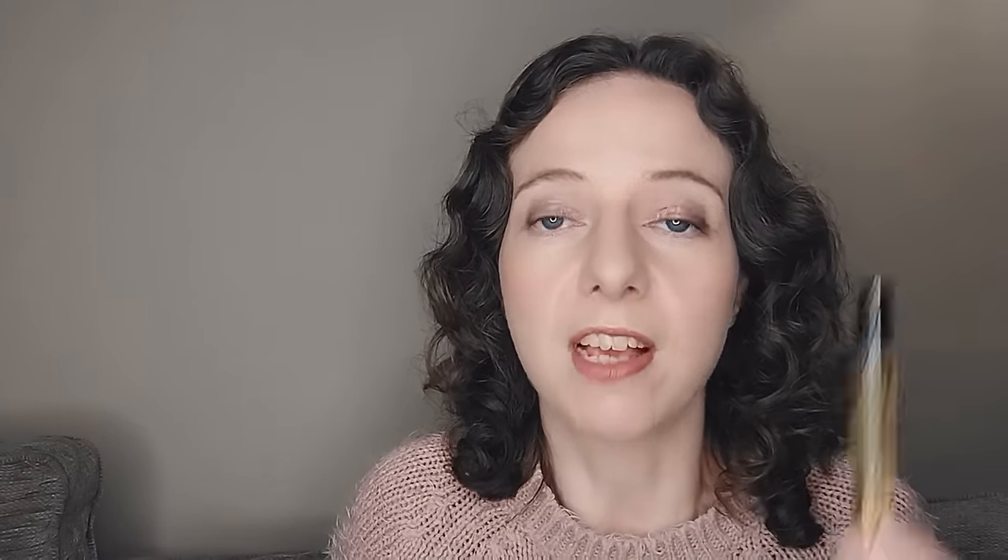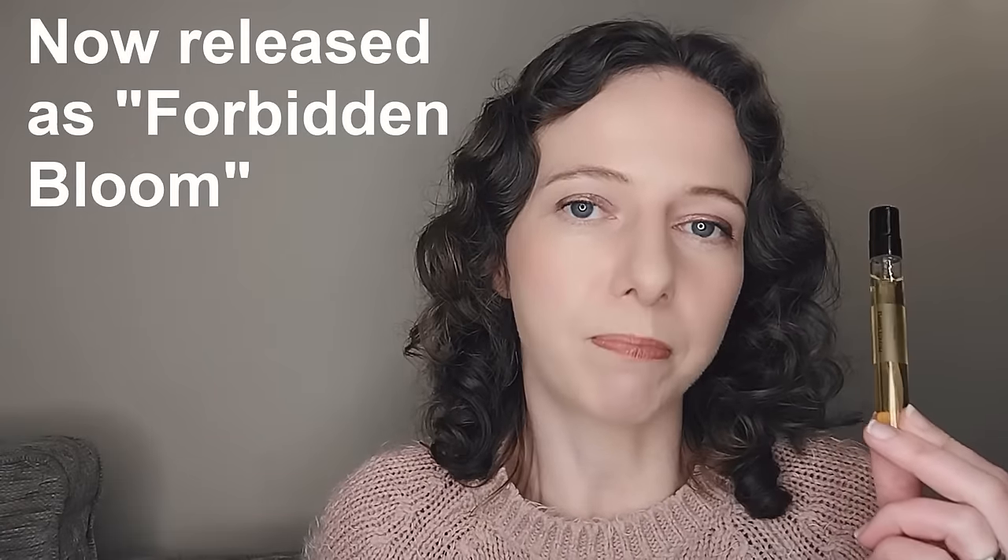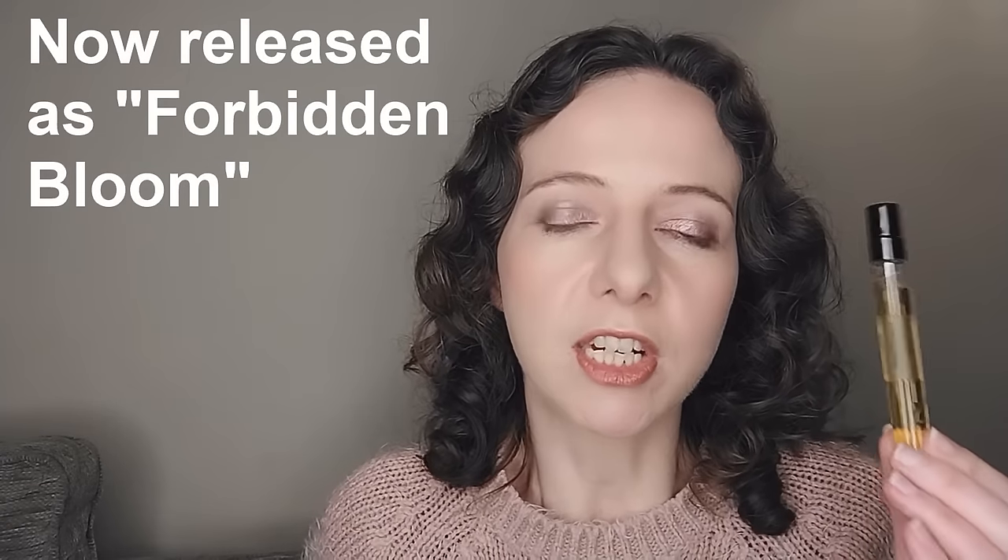The second fragrance from Mabel Orama was Astarte, which I don't think has even been released yet, but I was just as impressed — if not more so — than with Lunar Dust. Astarte is the goddess of sexual love in ancient Greek mythology, and I kind of get that from this fragrance.